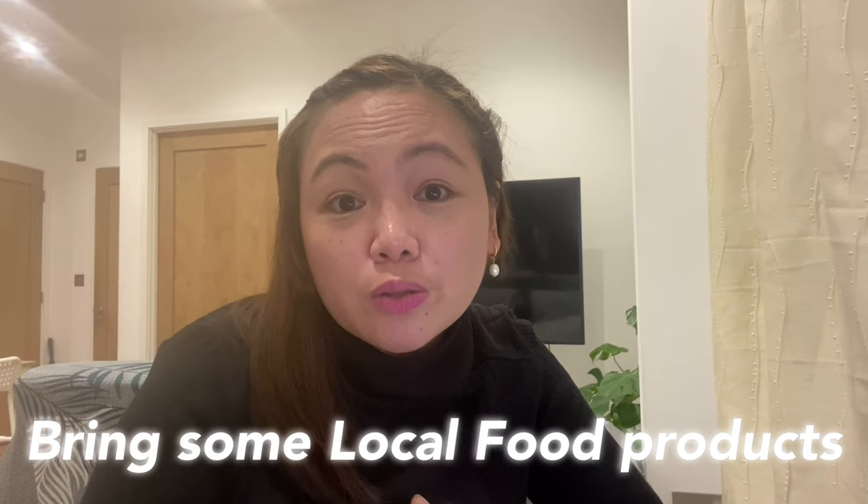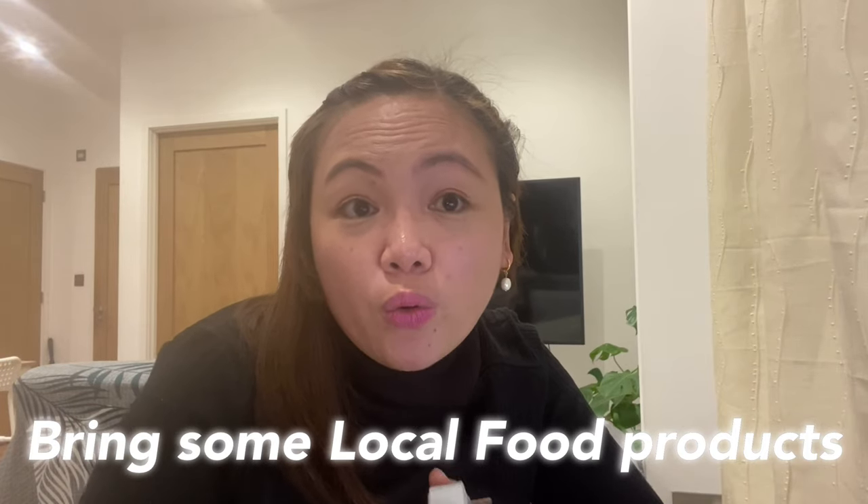Number 8 is to bring some of your favorite local products. This includes your condiments or comfort foods. Some of the local food products I brought from the Philippines to the UK were 3-in-1 coffees, since instant 3-in-1 coffee is not popular here. There are Asian stores, and yes, there are Filipino stores in London and other parts of the UK. But since these items are exported, they have a significant price markup.